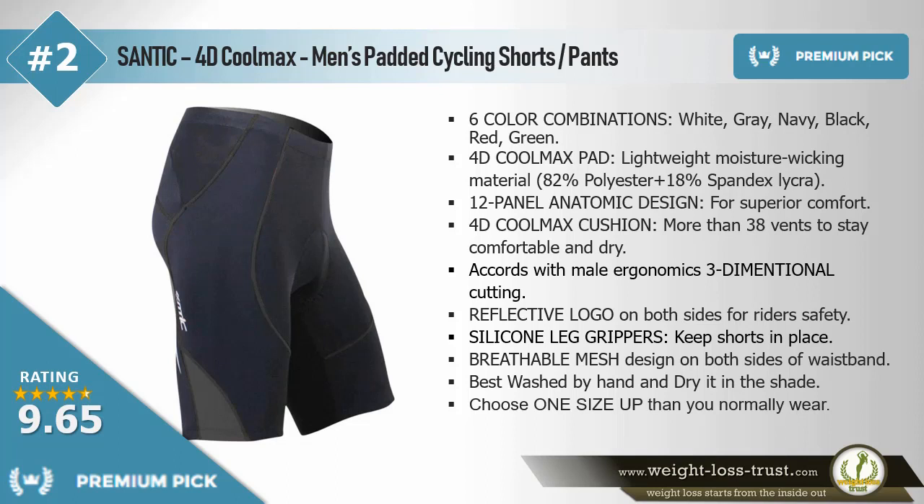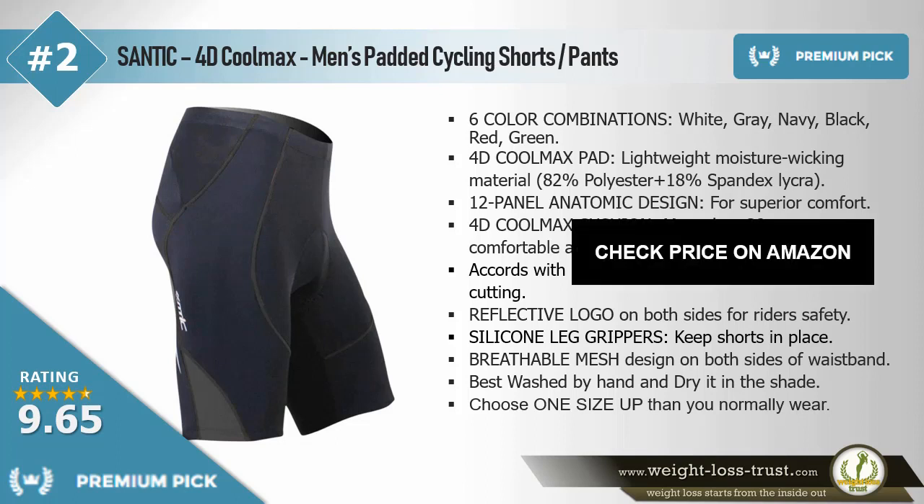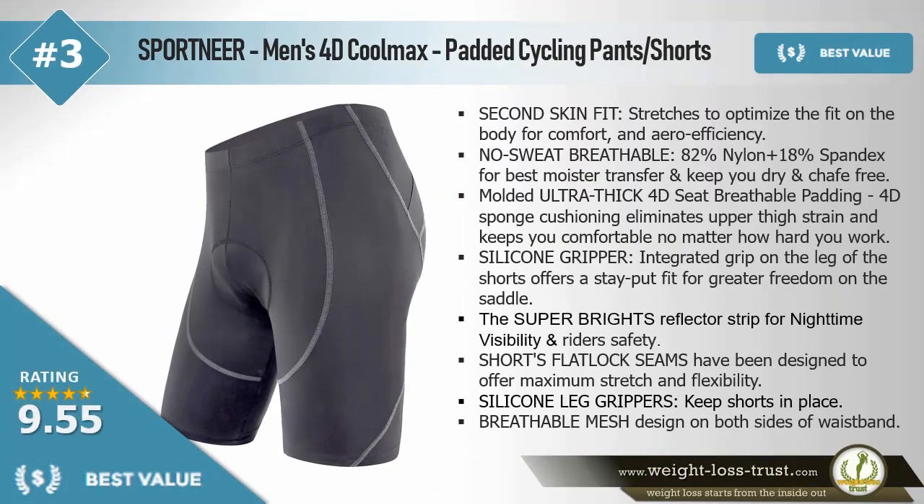riders' safety. Silicone leg grippers keep shorts in place. Breathable mesh design on both sides of waistband. Best washed by hand and dried in the shade. Choose one size up than you normally wear.